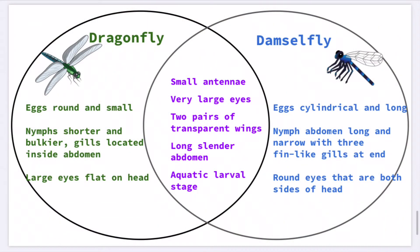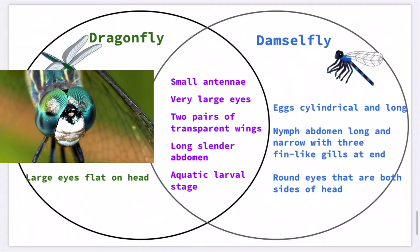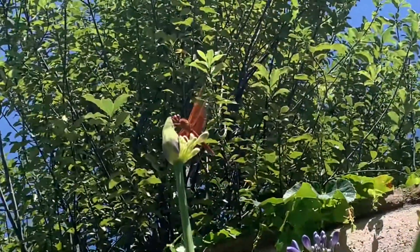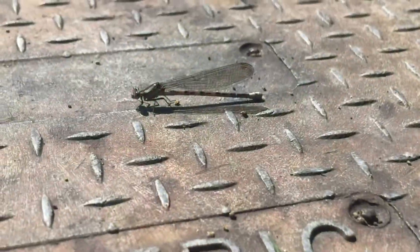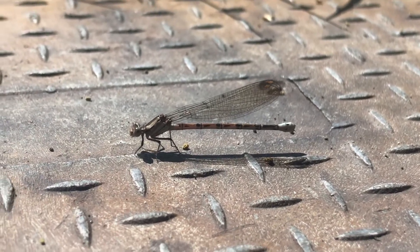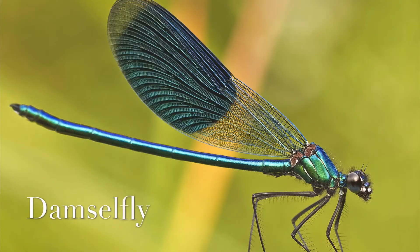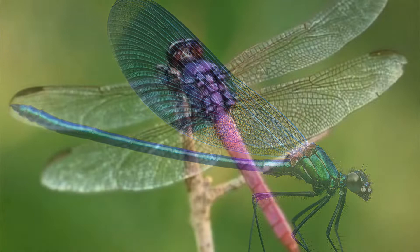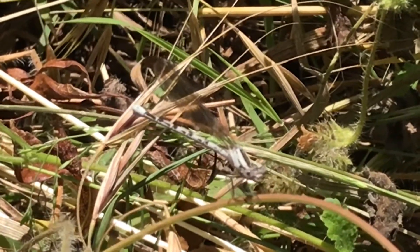Another way to tell a dragonfly from a damselfly are the eyes. The eyes of a damselfly are round and protrude on either side of the head, whereas the dragonfly has eyes that lie flat on the head. Both have two pairs of elongated wings. In dragonflies, the rear wings have a broader base and are larger than the front pair. Damselflies hold their wings together and upright, while dragonflies hold their wings open or down. If wings are pinched together and held upright, it's likely a damselfly; if the wings are out, it's likely a dragonfly. Dragonflies tend to be larger and have different shaped wings, whereas damselflies are smaller. The wings are a key feature to distinguishing adult dragonflies from damselflies.